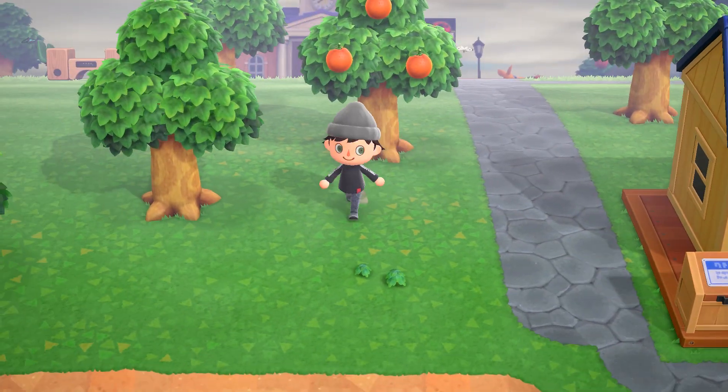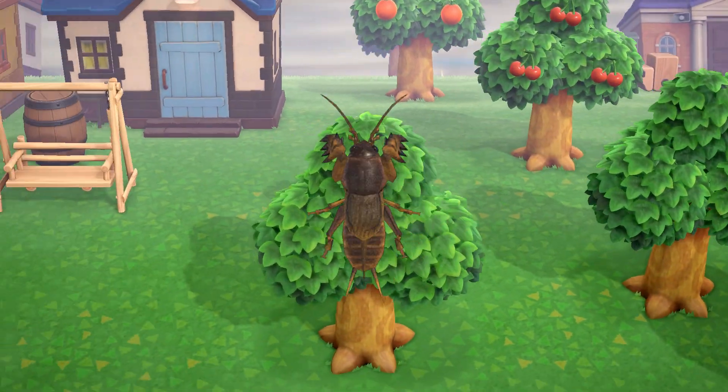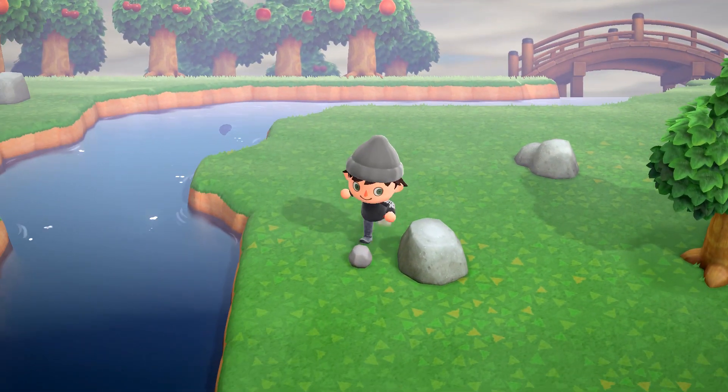Let's start with bugs — well, bug, as there is only one leaving at the end of May. The Mole Cricket can be a hard one to find if you're not paying attention. Thankfully, it can be found anytime during the day. As you're walking around your island,